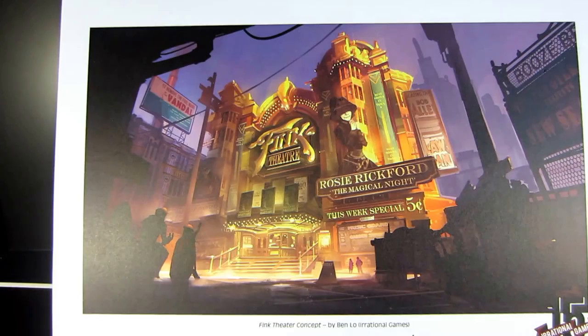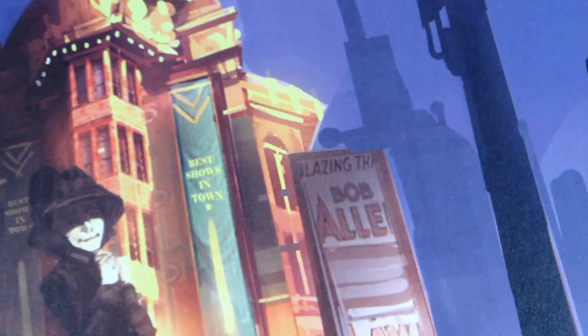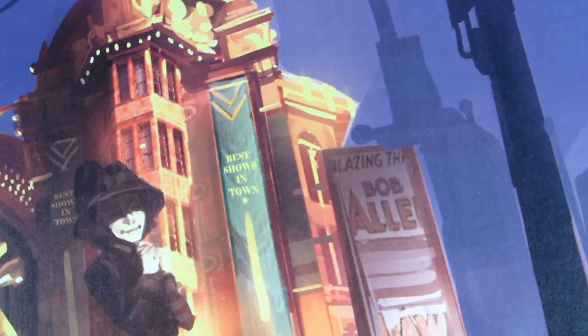What's going on guys, Nizu here. I just wanted to show you this awesome piece of concept art that I received in the mail, completely unexpected, from Irrational Games. This is concept art of the Fink Theater from BioShock Infinite. I'll try to get as close as I can to the art — some of the text is a little hard to make out, but that is the thing with concept art: not all of it makes sense. It's just supposed to give you an idea of the scale of the building.